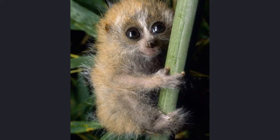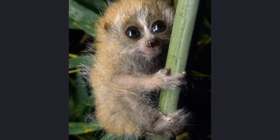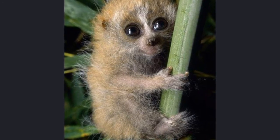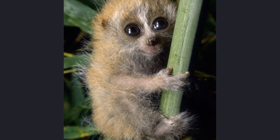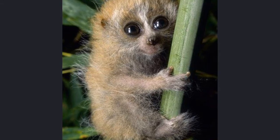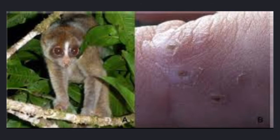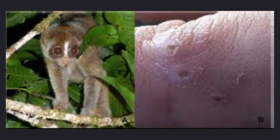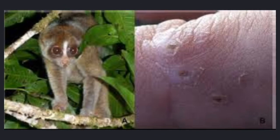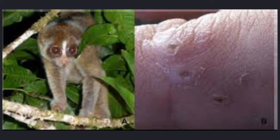Don't let this cute little guy trick you, though. He is actually the only poisonous primate that we know of. The venom of the slow loris is used to mark trees for other slow lorises to know where they are, and it is also used as a stunning agent. The venom of a slow loris is comparable to that of a cat, so it is still somewhat deadly, but if you are allergic to cats, you will have an even harder time with this venom, as it will act the same way.